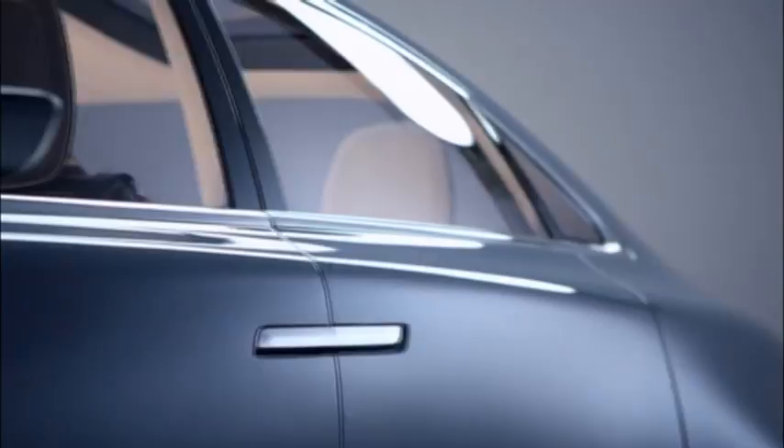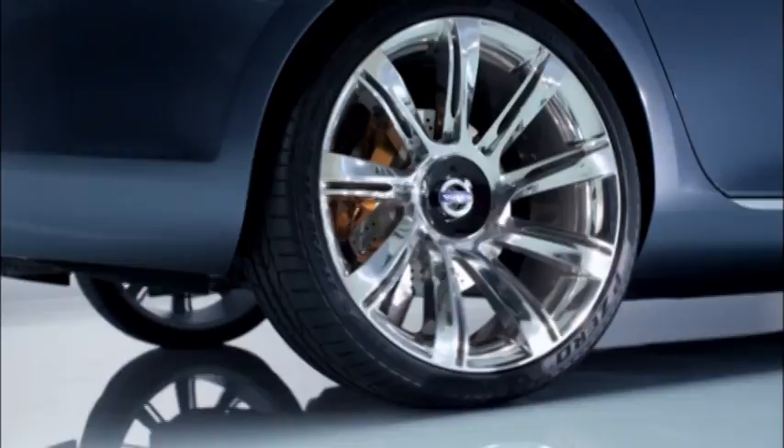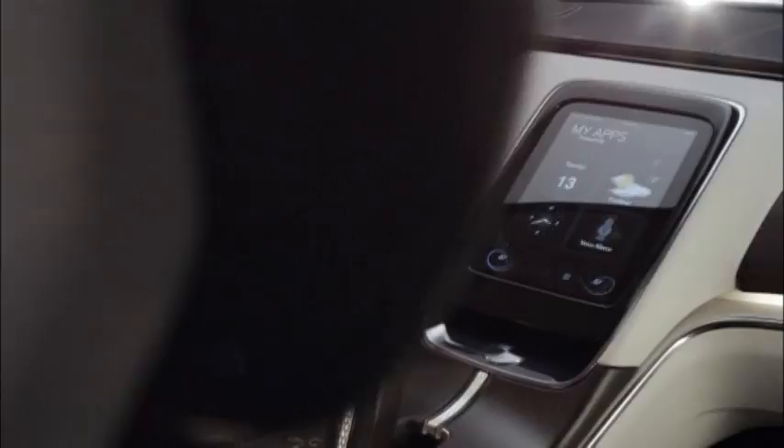Of course, we are using design cues from heritage. There is a little bit of PV 544 in it, a little bit of Amazon — not to the point where you could point to details and say that is directly from either of those cars. But we use the heritage in a clever way. We do not do retro design. We do not repeat the past, but we might remind of the past. It is a thoroughly modern design, but using some cues from our past to create a real Volvo.